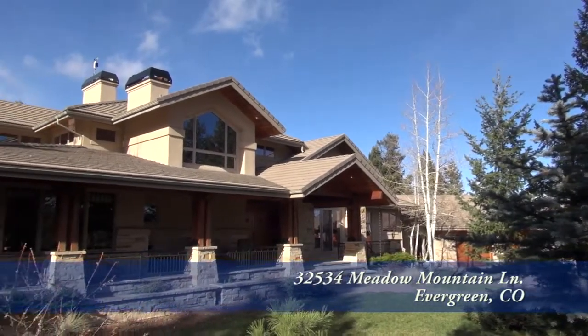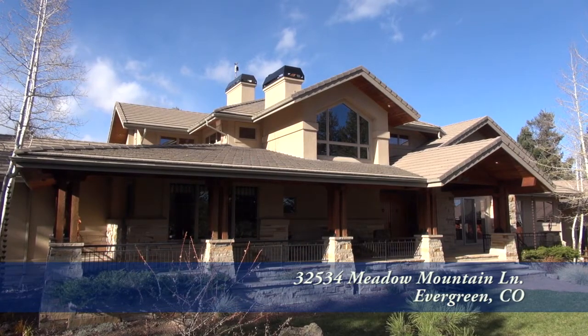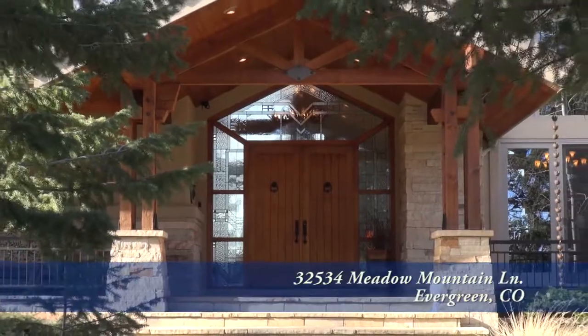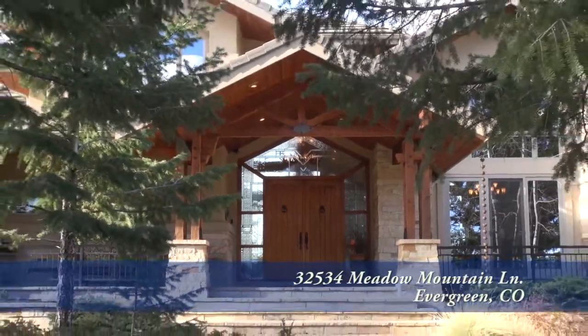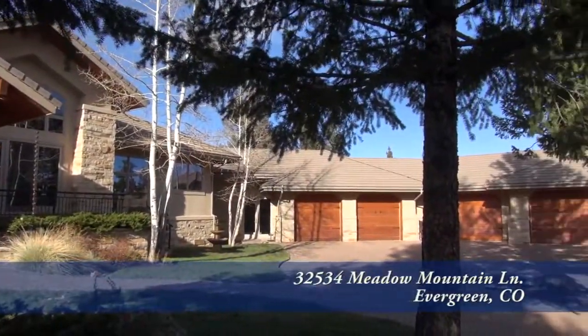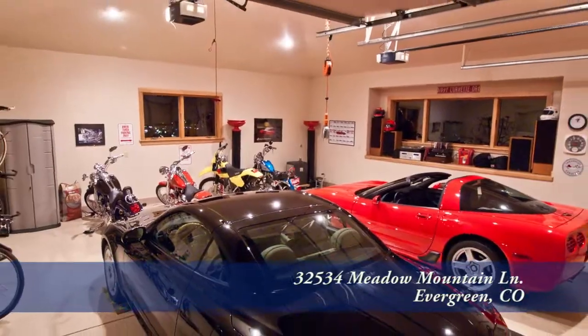There's a beautiful mountain retreat located in Evergreen, Colorado, about 30 minutes west of the Denver metro area. This lovely home sits on 7.3 acres and has four bedrooms and seven baths with just over 7,552 finished square feet and an attached oversized five-car garage and workshop.